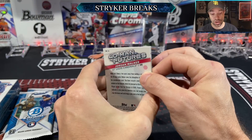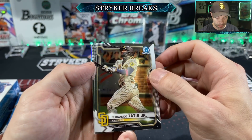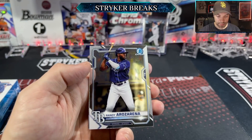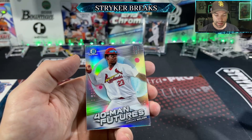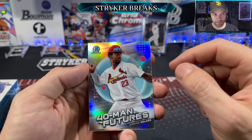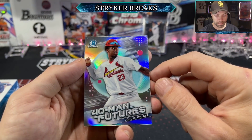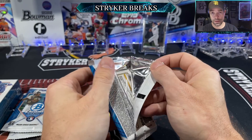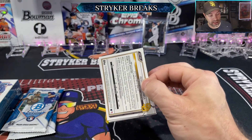Jordan Walker has made a name for himself — we got a Tatis Chrome too, although it looks like most of these are off-center. We just pulled a huge sapphire first of Jordan Walker the other day as a parallel, so we're definitely keeping an eye on him. He's on the 40-man futures list.